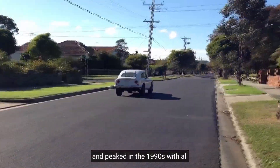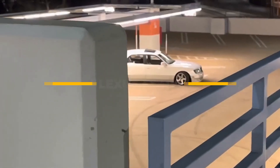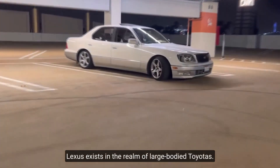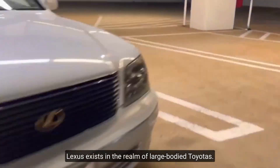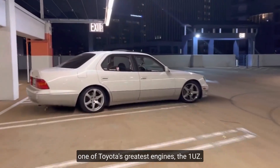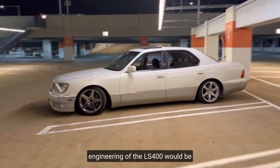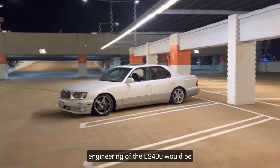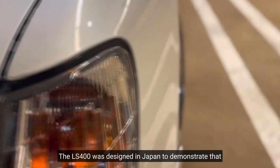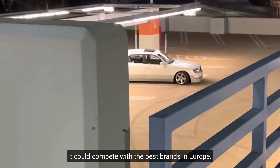Number four: Lexus LS400. Lexus exists in the realm of large-body Toyotas — a million-mile luxury cruiser powered by one of Toyota's greatest engines, the 1UZ. The LS400 was designed in Japan to compete with the best brands in Europe, and the origins and incredible engineering of the LS400 would be a fantastic story in and of themselves.